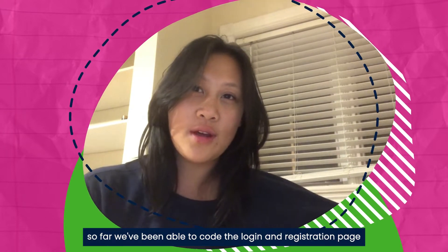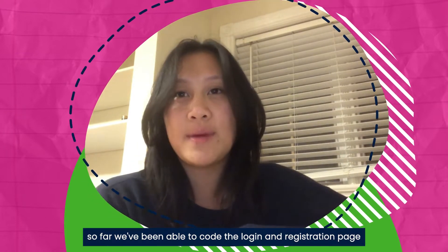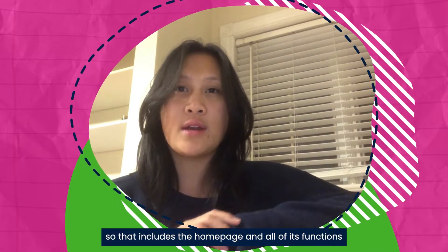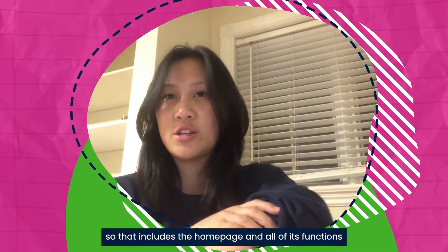So far we've managed to code the login and registration page as well as the primary user interface, which includes the home page and all of its functions.